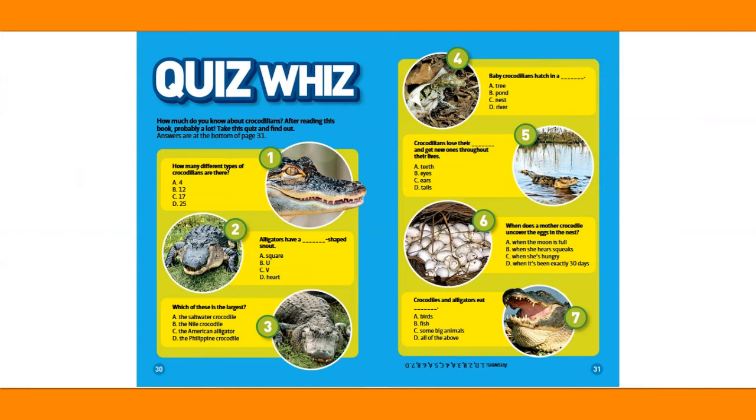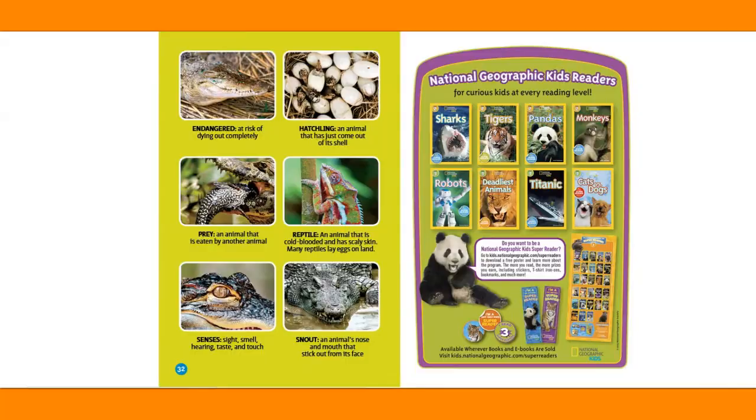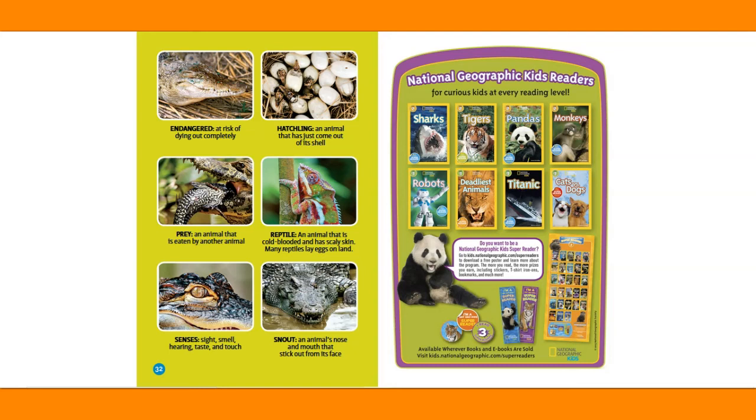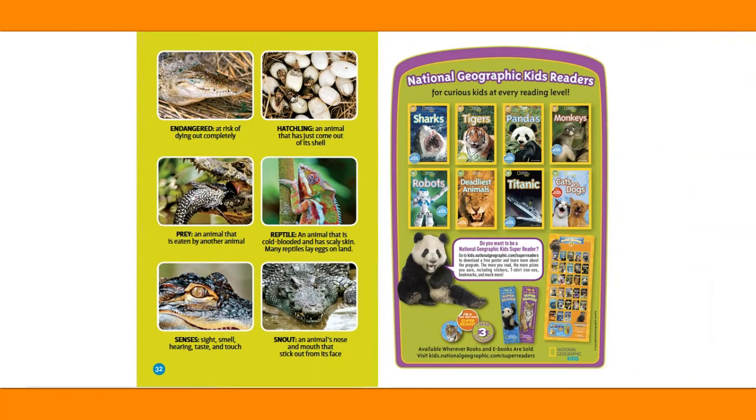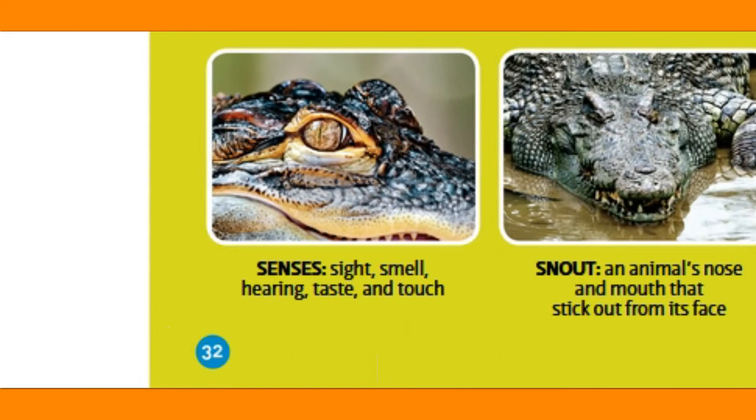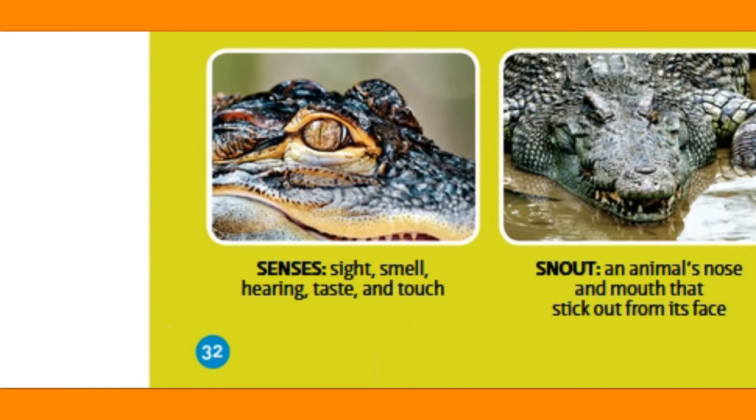Quiz Whiz. How much do you know about crocodilians? After reading this book, probably a lot! Take this quiz and find out. Answers are at the bottom of page 31. Pause the video and do this quiz if you want to. Glossary — Endangered: at risk of dying out completely. Hatchling: an animal that has just come out of its shell. Prey: an animal that is eaten by another animal. Reptile: an animal that is cold-blooded and has scaly skin; many reptiles lay eggs on land. Senses: sight, smell, hearing, taste and touch. Snout: an animal's nose and mouth that stick out from its face. The End.